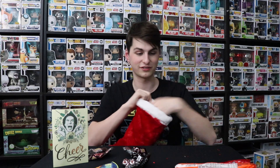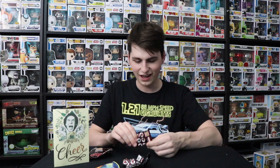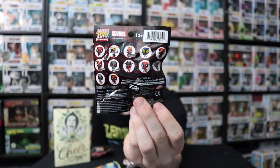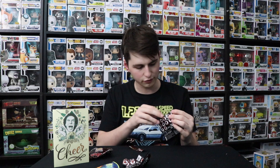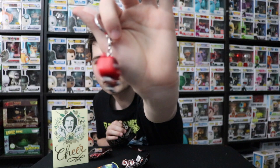Rachel, honestly, the best packages — these are some of the greatest packages you've ever sent. Thank you so much for this. We have three Deadpool Pocket Pops. Are these the GameStop exclusives? They are. Let me show you the back so you can see what's inside. Let's see what we get — I'm hoping for King Deadpool, maybe. We got Panda Pool — it's an exclusive!